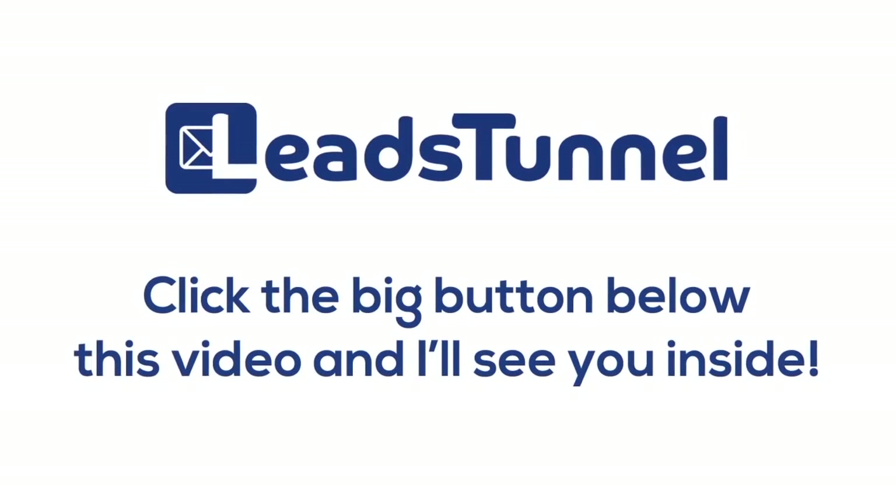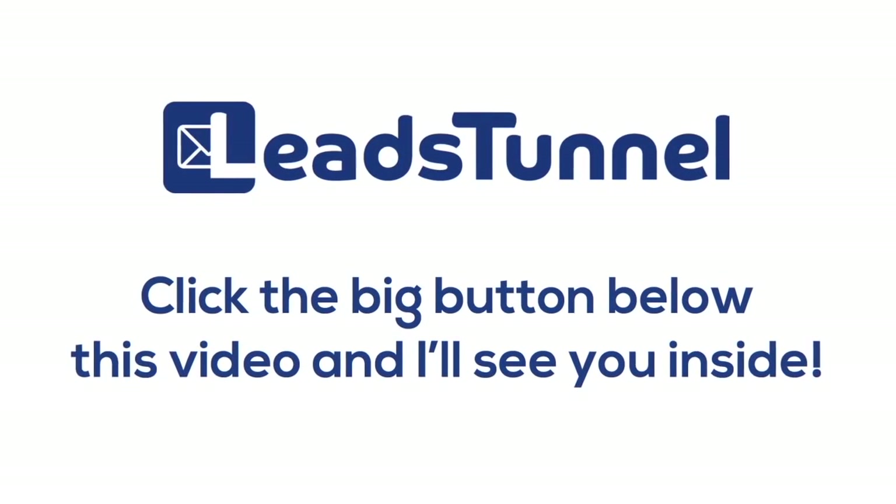Click the big button below this video and I'll see you inside. Thank you.